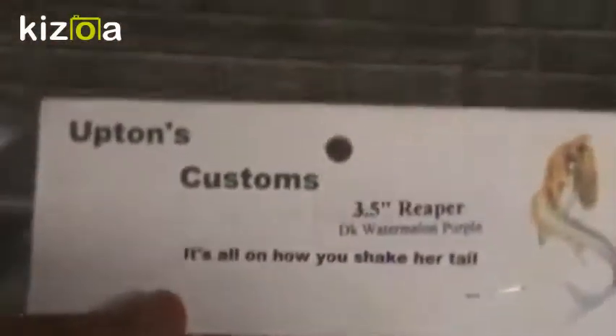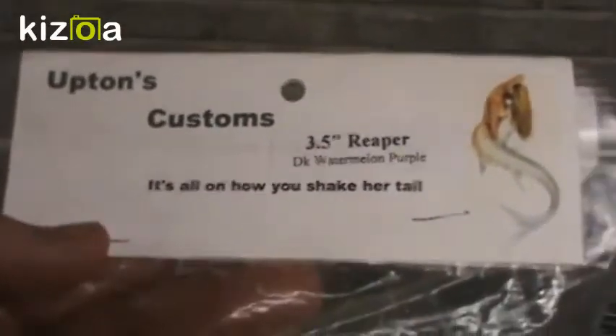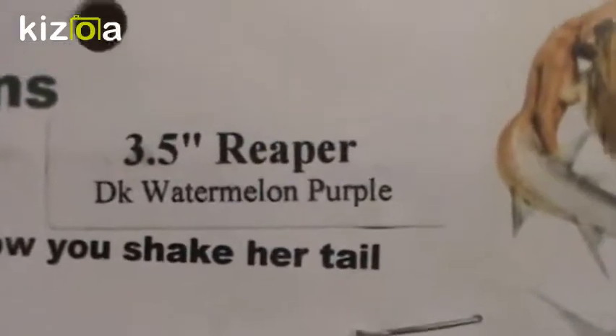These are really cool — they're Upton's Customs brand. You'd think they'd be hard to get because of the word 'customs,' but they're actually pretty easy — you can get them on Tacklewarehouse.com, and I will post a link in the video description. These are Reaper style, so they supposedly imitate a leech. You can see from the bag there's a lot of salt on them. They have almost an anise scent but more sweet — kind of hard to describe. These are the three-and-a-half inch Reapers in Dark Watermelon Purple.